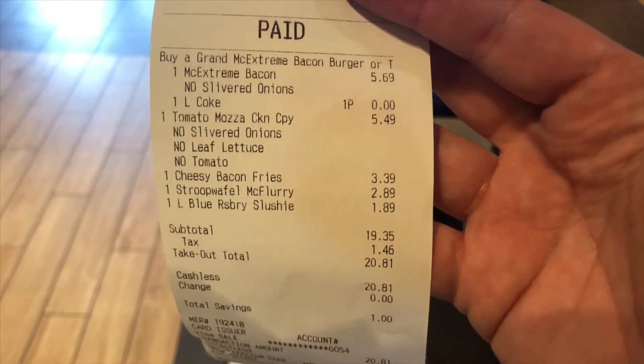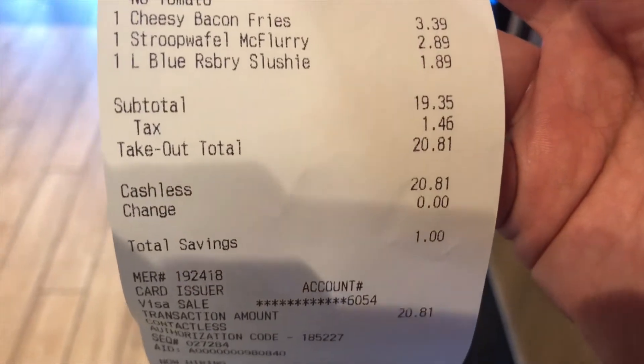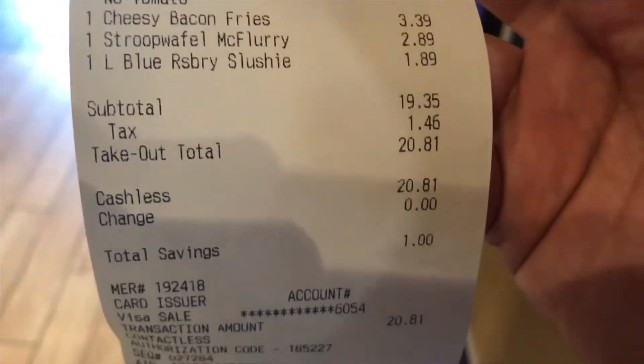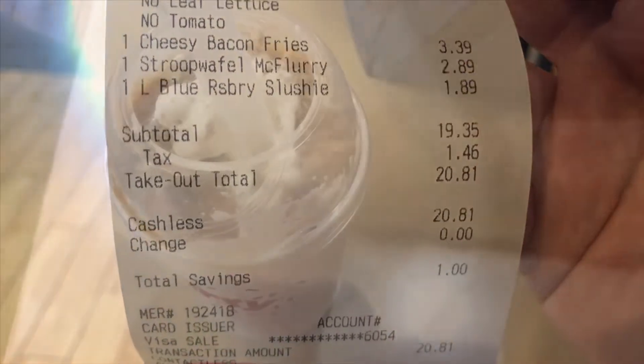It's not a cheap day at McDonald's if you want to try all these yourself. Here's my receipt — grand total with the slush was $20. So not a cheap meal. But hey, it's for you the fans. It's worth paying 20 bucks to give you a proper review. I'm excited.